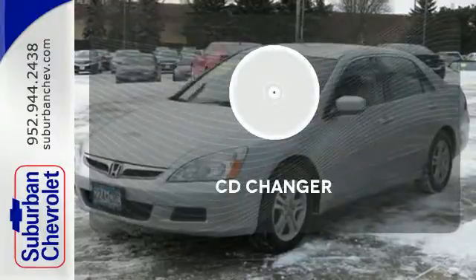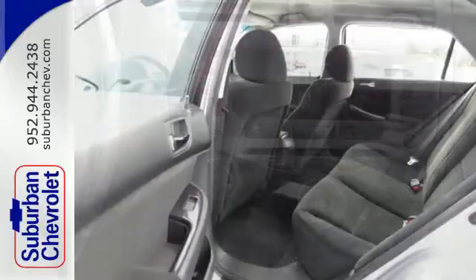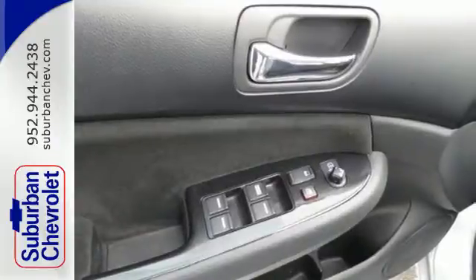The CD changer lets you change things up for the perfect soundtrack. With its inviting interior, smooth performance, and exemplary build and materials quality, this 06 Accord is an easy car to like.